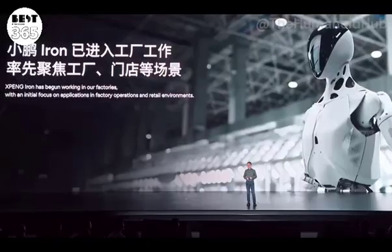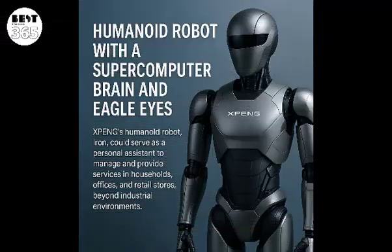Iron's voice interaction system is adapted from XPeng's smart cockpit, allowing for natural conversations through active reasoning and logical thinking. It also integrates XPeng's autonomous driving technology, utilizing the same central AI system used in the company's electric vehicles, bridging the gap between the automotive and robotics ecosystems. Iron runs on XPeng's proprietary Turing AI chip and Tianji AIOS software system, offering high-level intelligence for perception, mobility, and interaction.